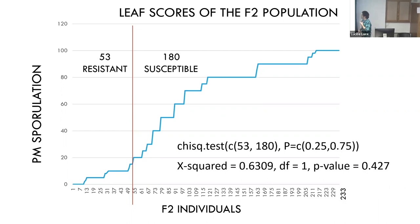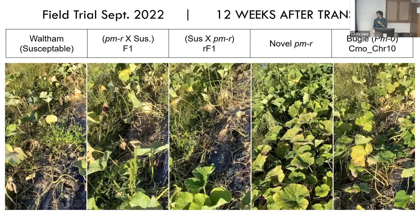For the F2 population, we looked at leaf scores and drew a line at the upper bounds of the standard deviation for the novel resistance source to classify plants as resistant or susceptible. When we ran a chi-square test for a 3:1 ratio, I got a p-value of 0.427, which looks very probable — at least a single major gene is controlling the resistance. It looks like a recessive resistance, perhaps with some quantitative aspects and modifiers, but strongly appears to be recessive resistance or dominant susceptibility.